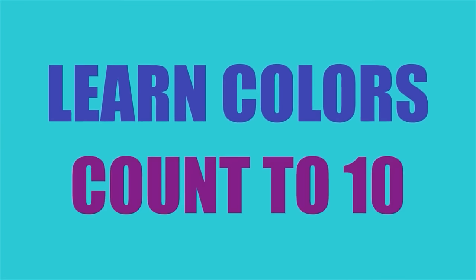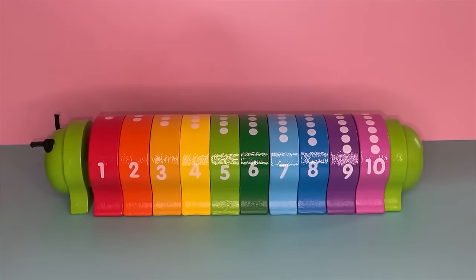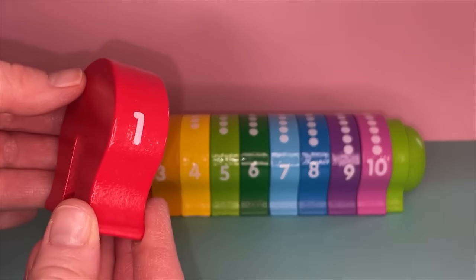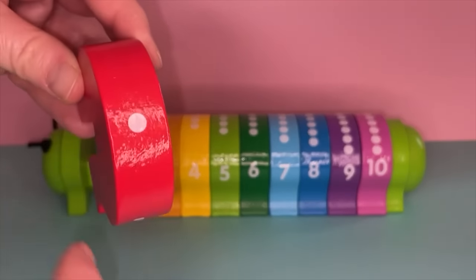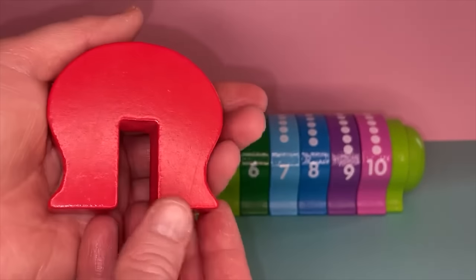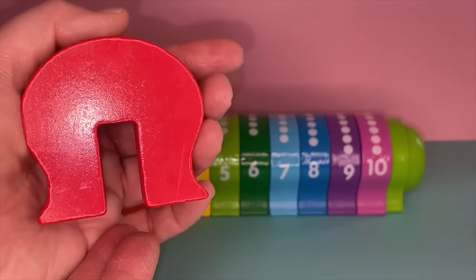Are you ready to learn all these beautiful colors? Do you want to count together? Let's do it! Here's the first one — we have the number one. There is one circle or dot on top. The color of this block is red. This is the color red. Can you think of some red fruit?